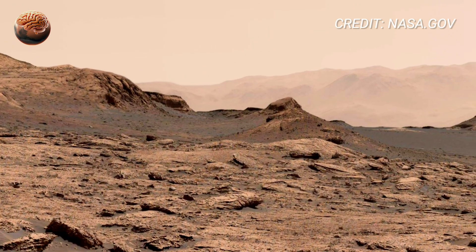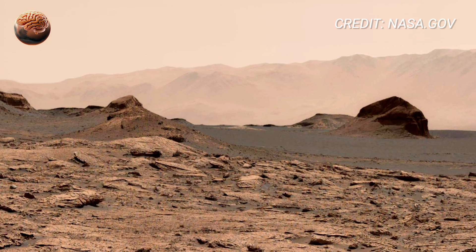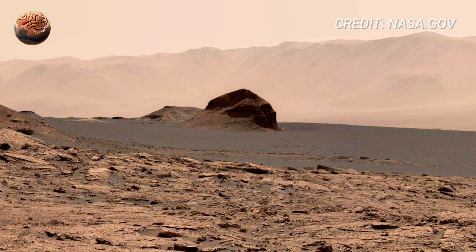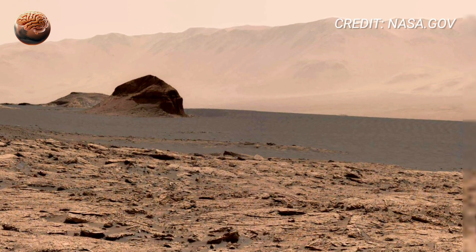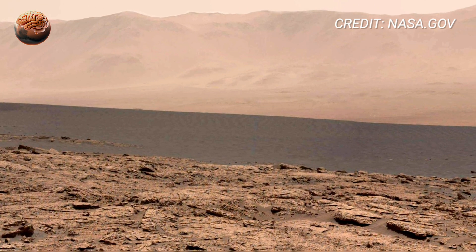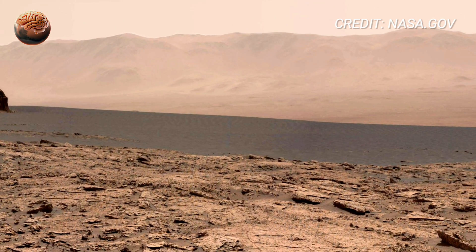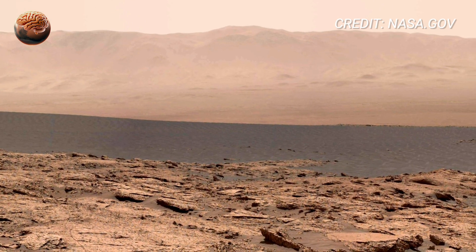The lighting on Sol 3890 is spectacular. The low sun casts golden shadows that stretch across the ground. Tiny ripples in the dust stand out clearly — delicate wave-like patterns created by Martian winds. Each grain of sand seems frozen in motion, a moment captured forever in silence. The air glows faintly pink, filled with microscopic particles of iron oxide, the same dust that gives Mars its famous red hue.